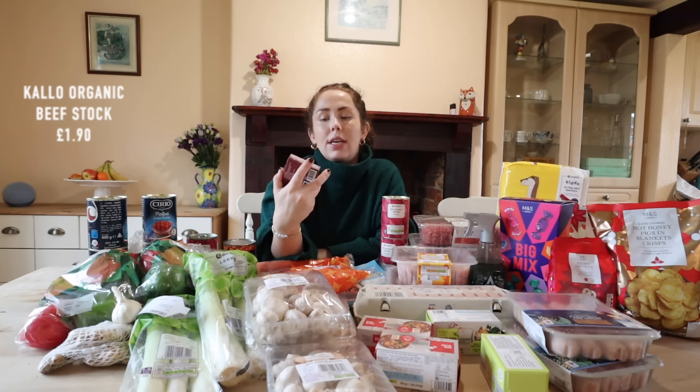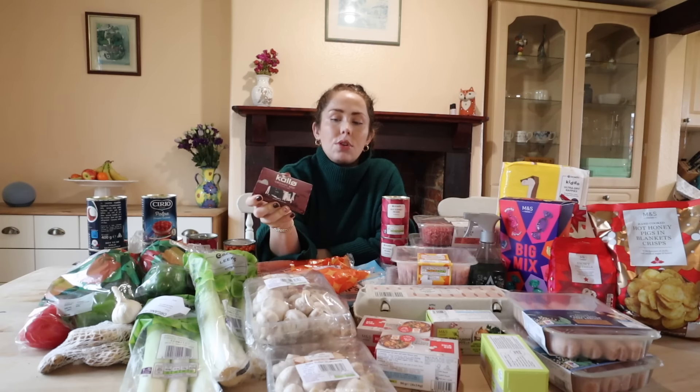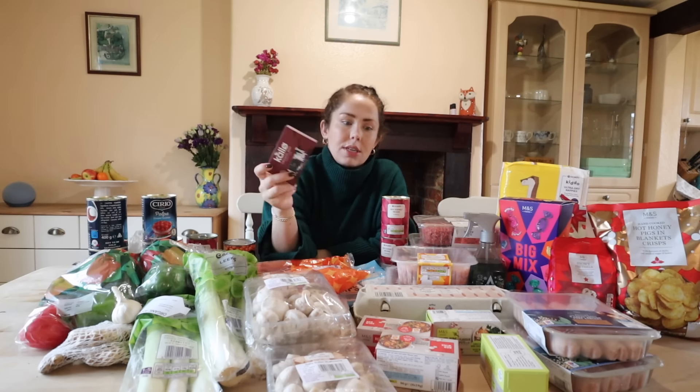I've also got some Calo organic beef stock cubes - these were on offer. They'll be good for chili con carne and just handy to have in anyway.